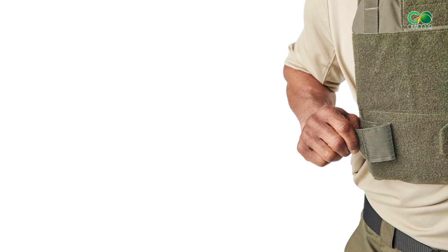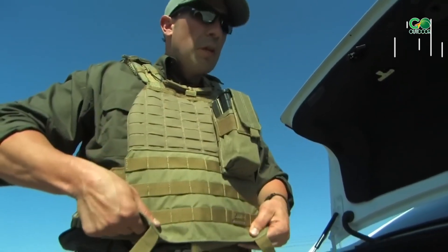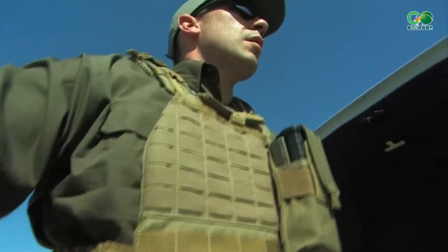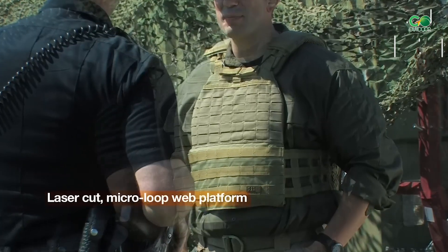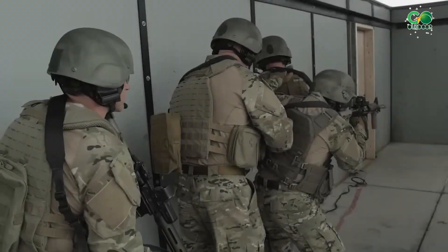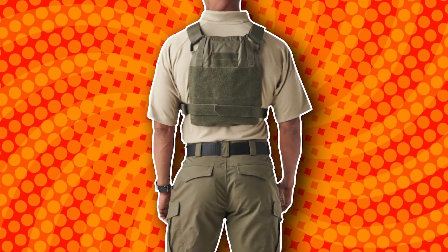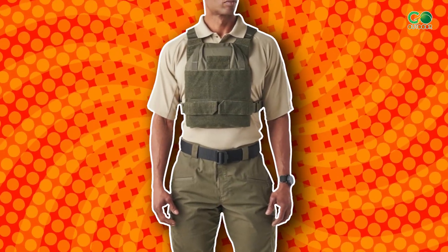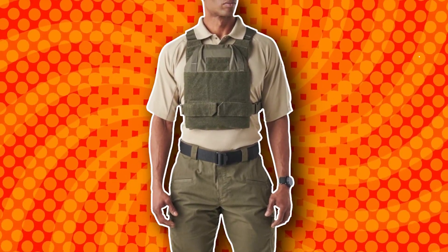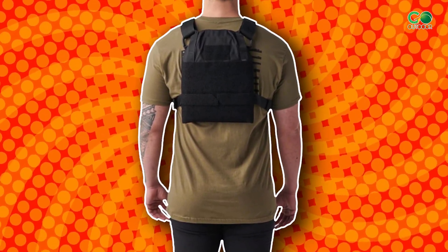The Prime Plate Carrier features adjustable straps and quick release buckles, making it super easy to find the perfect fit and ensuring it's a breeze to put on and remove. It has MOLLE webbing on both the front and rear, so you can attach all sorts of pouches and accessories, making it super customizable to fit your needs. It's really impressive because of its adaptability — this vest can hold both soft and hard armor plates.